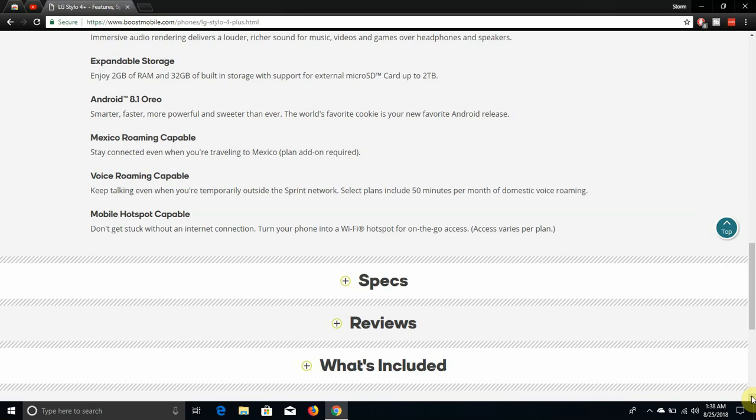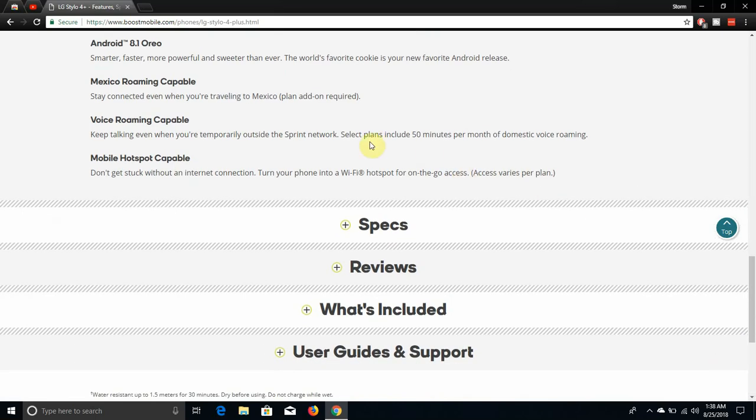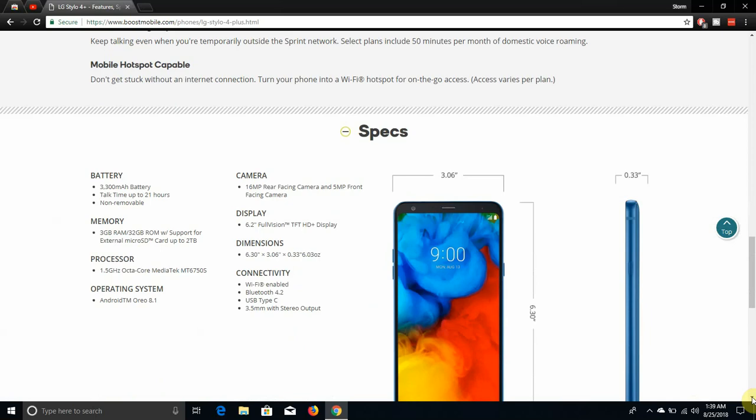The Stylo 4 Plus is also mobile hotspot capable. Whatever plan you have determines your hotspot data: the $45 plan gives up to 3 gigs of hotspot, the $55 plan gets 8 gigs, the $60 plan gets 20 gigs, and the $80 plan gets 40 gigabytes of hotspot.